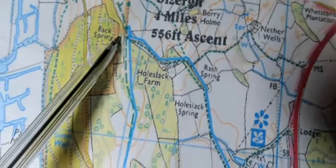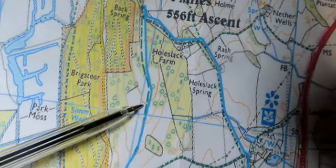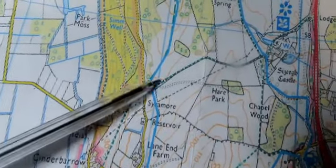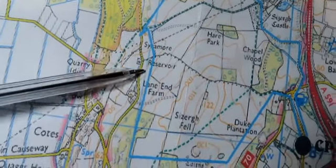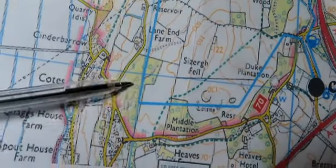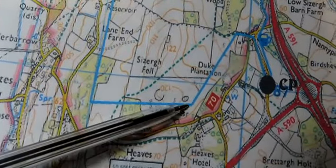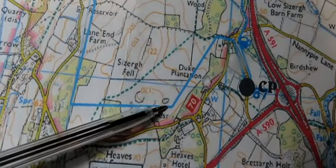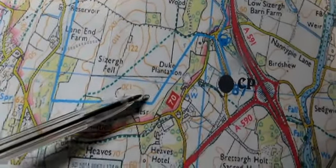If you went up there you'd be going towards Helsington Church, but we're going to start coming back down. Once we get to there, with the other paths you could take, we just have to make sure we get the right one. We come down here and pass this Lane End Farm, then we get to there and we have to turn left — we've got to get that one right.